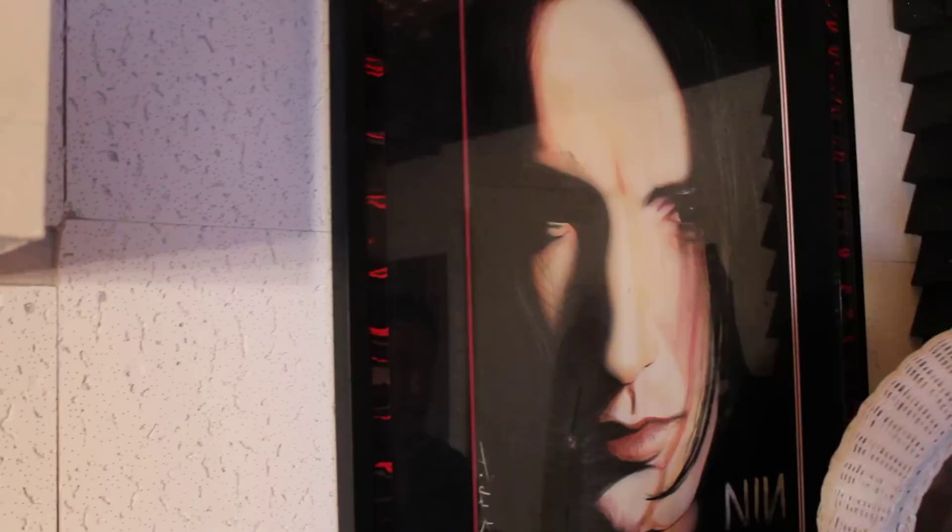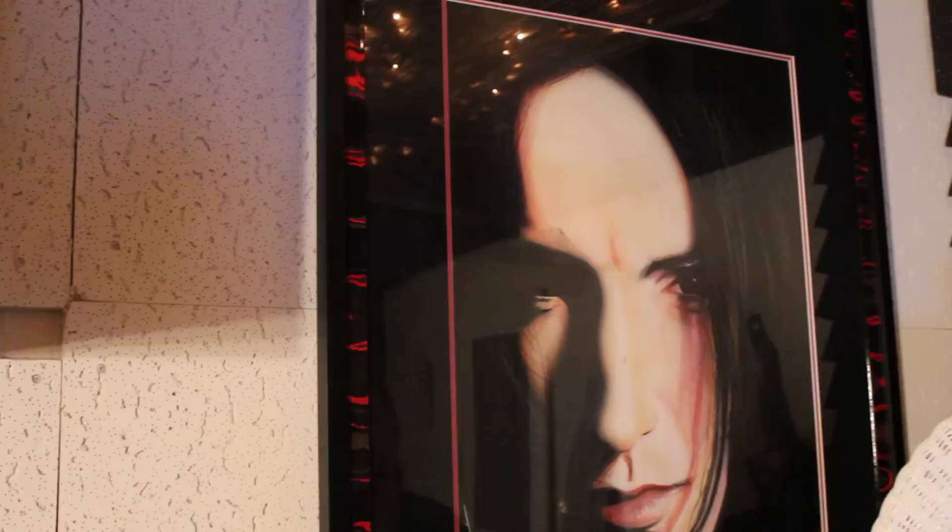Moving on to my personal favorites — this is Mr. Trent Reznor himself from Nine Inch Nails. This is acrylic on illustration board and was painted in 1999. One of my personal favorite musicians as well.